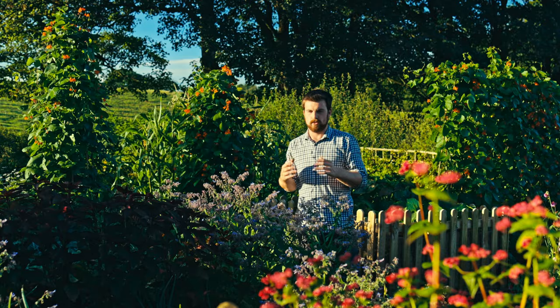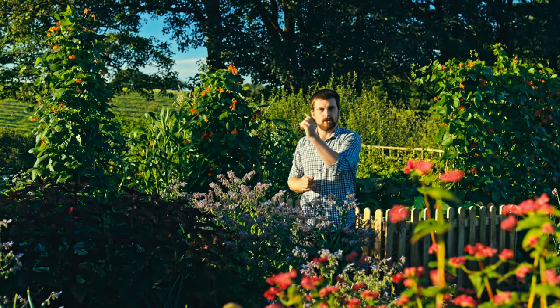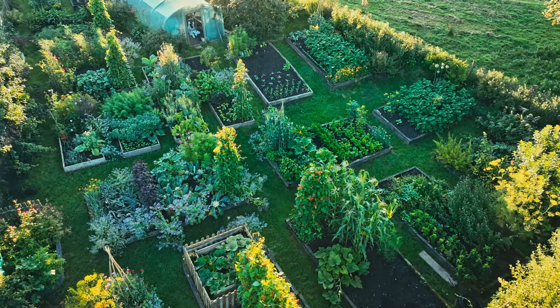Last year I filmed a garden tour during basically every month of the growing season, so watch that video to compare last August's garden tour to this one — let me know which one you prefer the most.